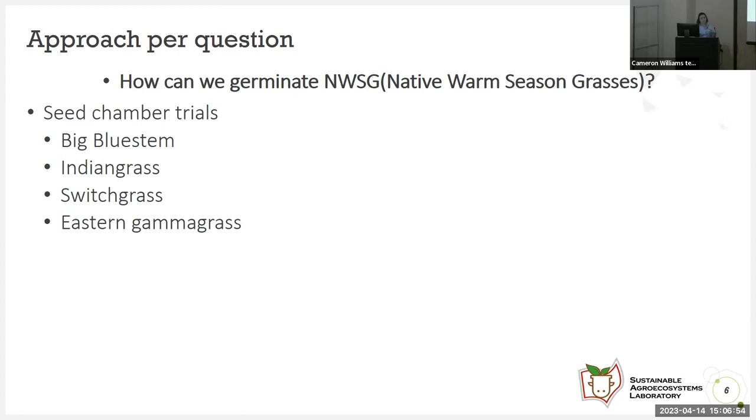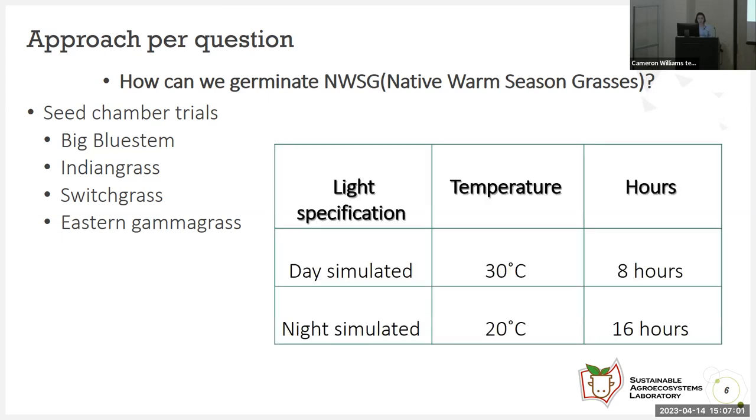We did this in my lab using seed chamber trials with big bluestem, Indian grass, switchgrass, and eastern gamagrass. Big bluestem, Indian grass, and switchgrass germinated under these specifications: light simulated at 30 degrees Celsius for eight hours, and night simulated at 20 degrees Celsius for 16 hours. But eastern gamagrass was a whole other scenario — it did not germinate under these specifications, so we needed to do more for it to germinate properly.